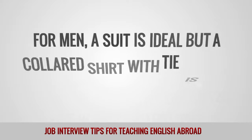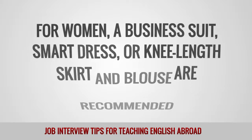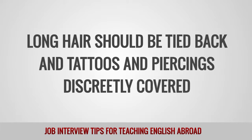For men, a suit is ideal, but a collared shirt with tie is also fine in most situations. For women, a business suit, smart dress, or knee-length skirt and blouse are recommended. Long hair should be tied back and tattoos and piercings discreetly covered.